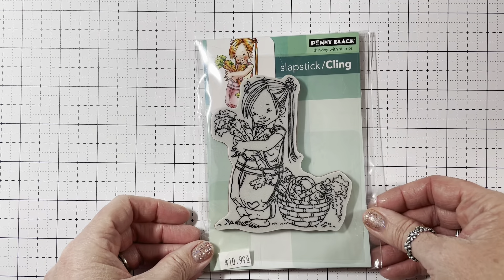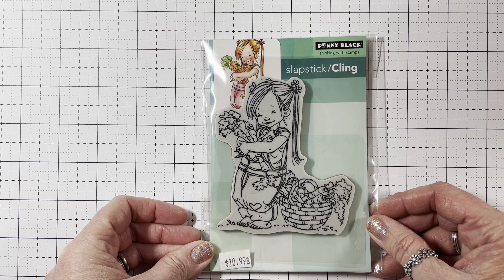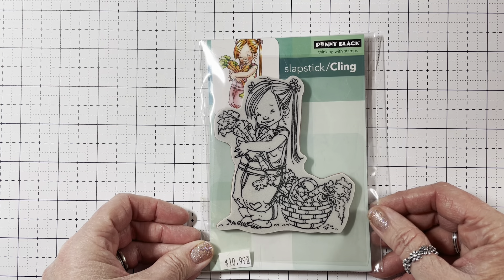And then I picked up a few stamps. I picked up this one that was on clearance by Penny Black — it's by Mo Manning and it's called Carrot Collector. It was regularly $10.99 and I got it for $6.59. It's perfect for Easter — isn't she adorable with the carrots? I love her. I cannot wait to color her up.